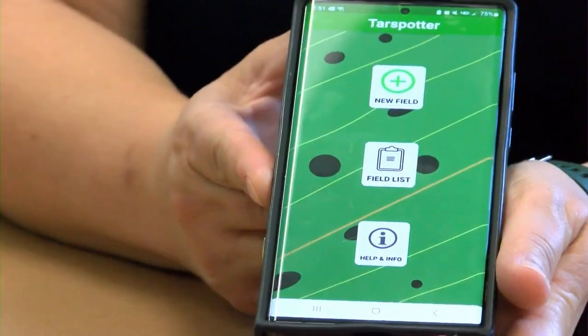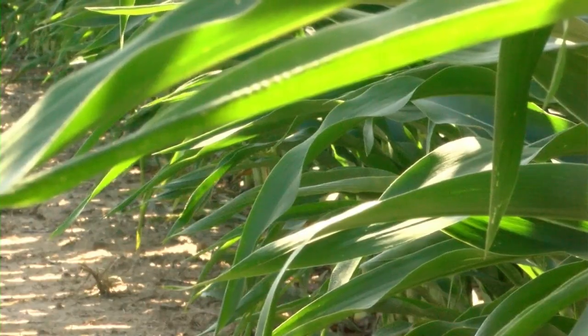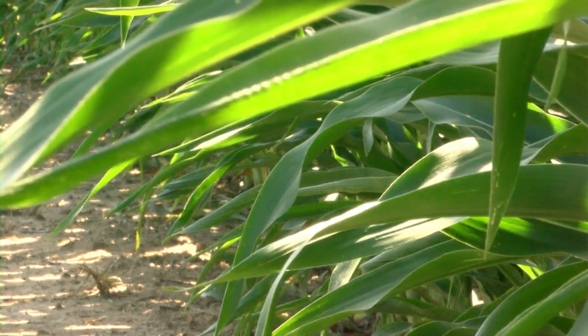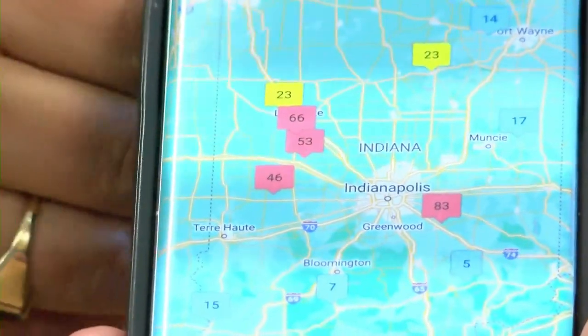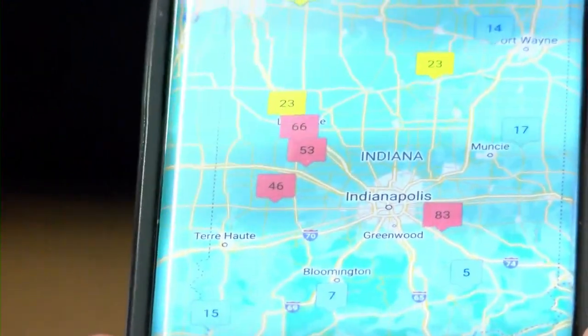If you do find tar spot in your cornfield, Tolinko says the next step is to download the tar spot app on your cell phone. This is what it looks like on the opening page. Through the app, you'll be able to make a list of all of your fields. Once you get all your fields that you're interested in, you can go in and pull up a map and it'll update daily.